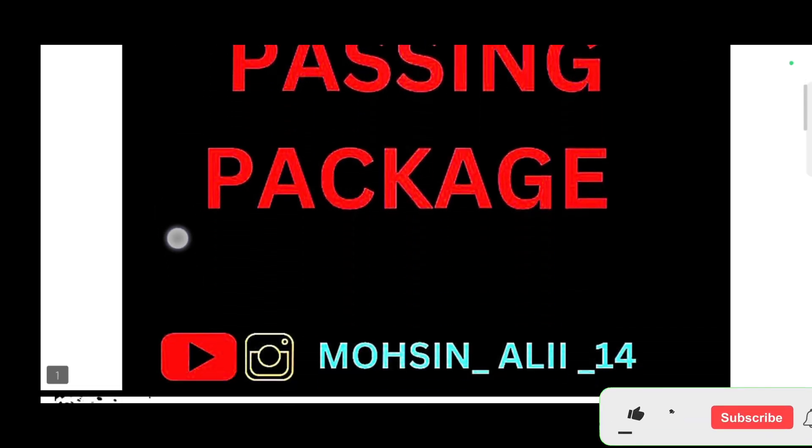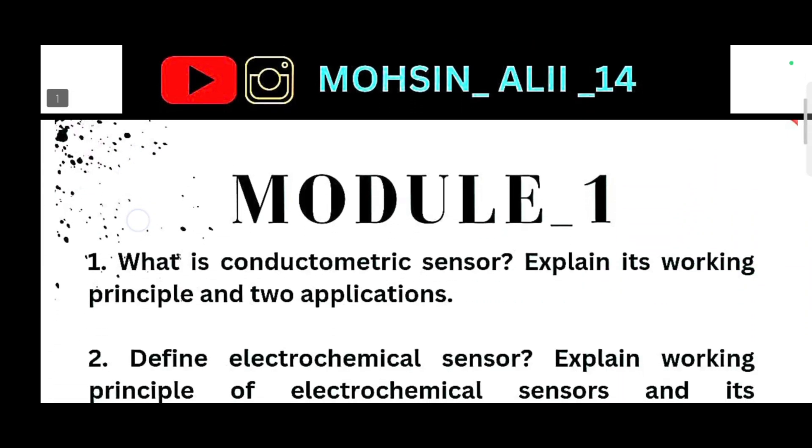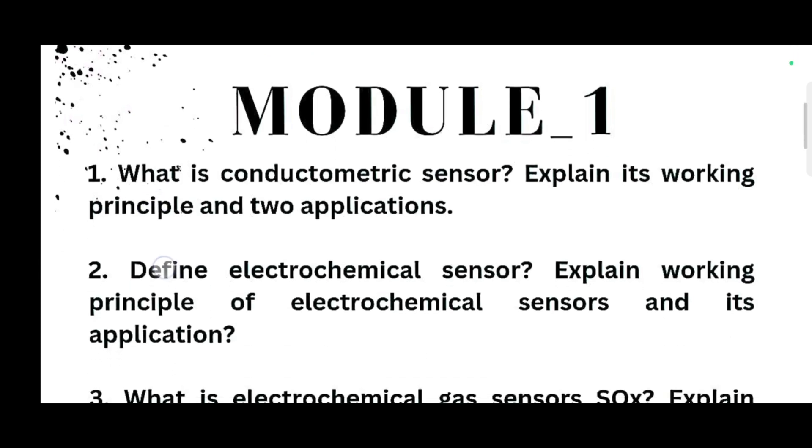This is the passing package for you guys. You should start your preparation from the beginning itself so that later on you can score more and more. So first of all, let us talk about Module 1, in which some super important questions I have taken out.